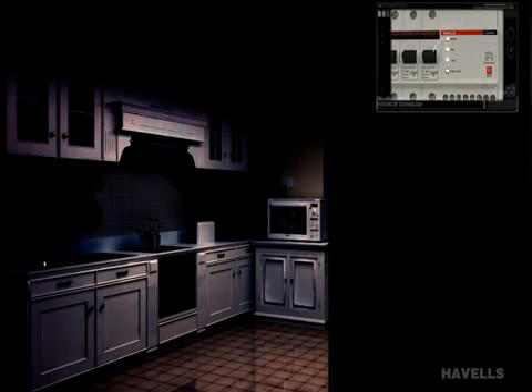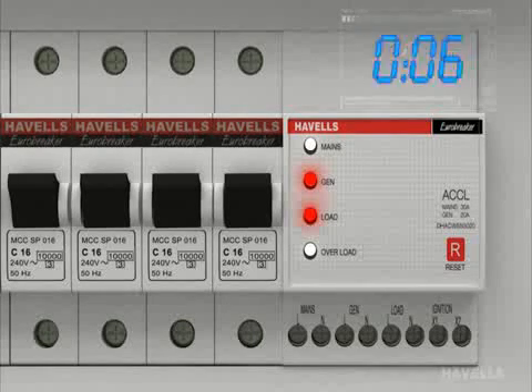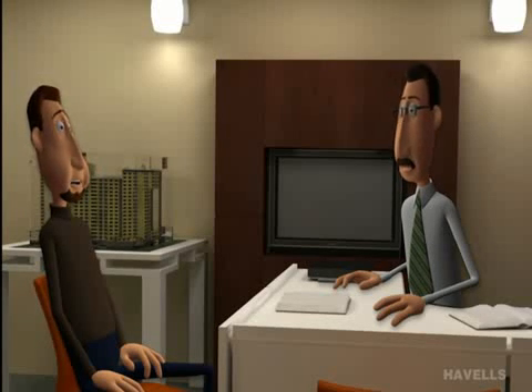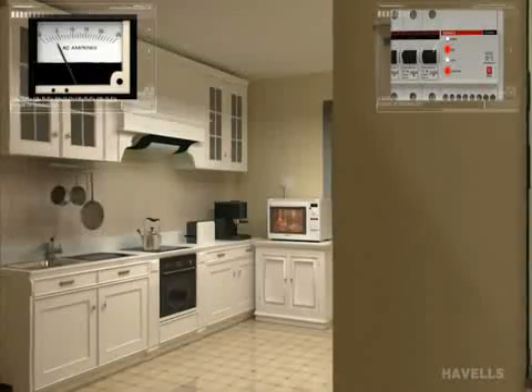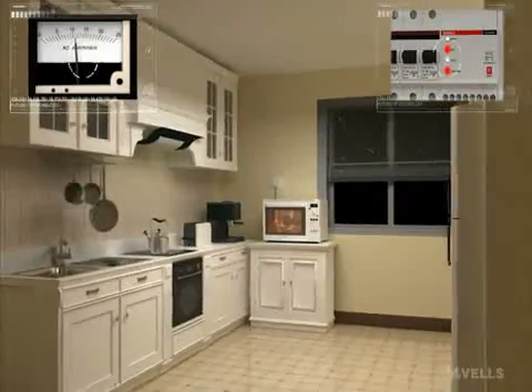Now, as you can see, if main power supply fails, after that the generator starts and ACCL will transfer the load onto the generator within 8 seconds. Why is there a gap of 8 seconds? To avoid sudden overloading of the generator, ACCL provides around 8 seconds of time for the generator to get stable.